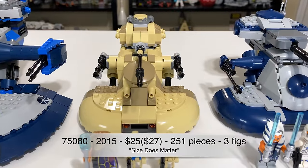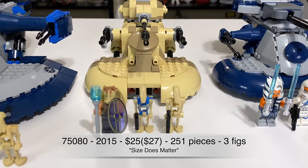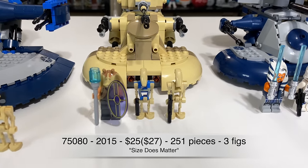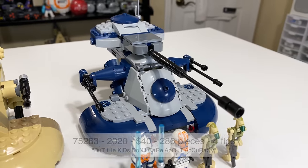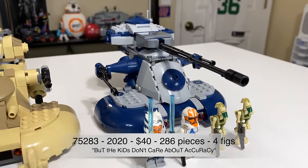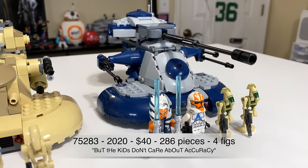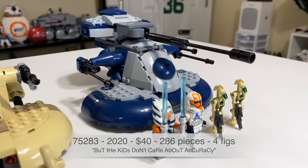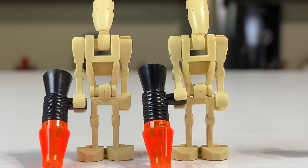It retailed for $50 when it originally released, adjusted for inflation that's about $60, and it included 407 pieces and seven figures. 2015's offering was set number 75080, retailing for $25, adjusted for inflation $27, with 251 pieces and three minifigures. And finally, the newest model, set 75283 from 2020, retailing for $40, with 286 pieces and four figures.